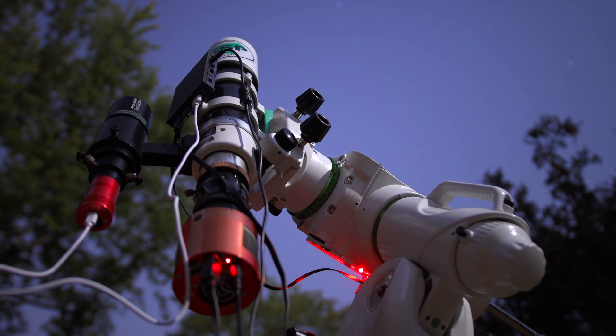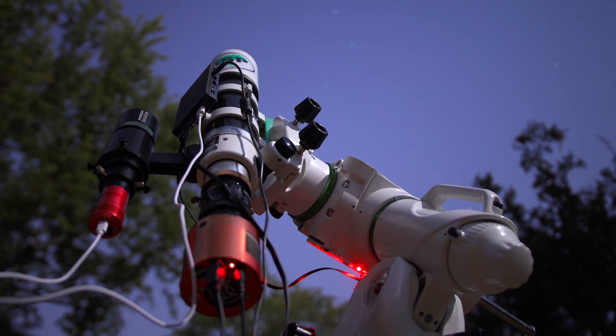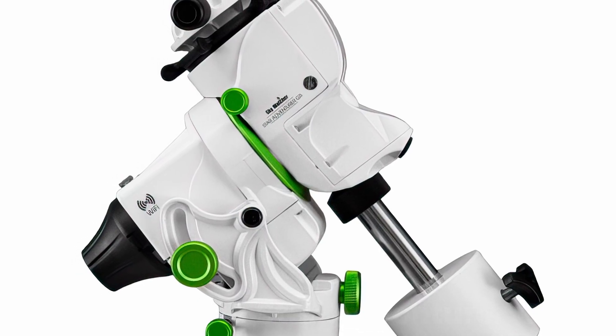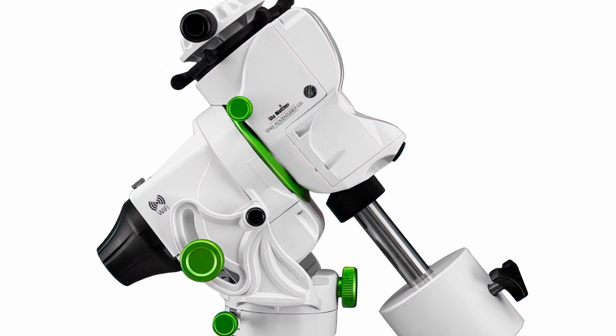The line between star trackers and equatorial mounts is getting blurred, but basically a star tracker is a smaller portable unit you put on a photo tripod, while an equatorial mount is a beefier, heavier version you put on a heavy tripod with a real telescope mounted to it. A few years back star trackers were mainly used for just camera lenses, but now they're becoming more advanced and can support smaller telescopes. When looking online, it's really hard to overlook the Skywatcher Star Adventurer GTI — it's small, light, portable, and offers many features that more advanced equatorial mounts also provide.